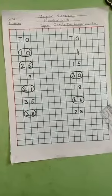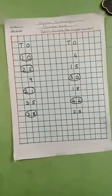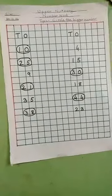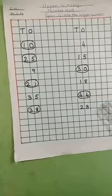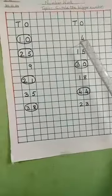Children of Upper Nursery, I am going to teach you all the subject number work. The topic is 'circle the bigger number.' Now there are two columns — this is one column, this is the second column. You have to find out which is the bigger number. Between these two numbers you have to see which is the bigger number and you will have to circle the number.